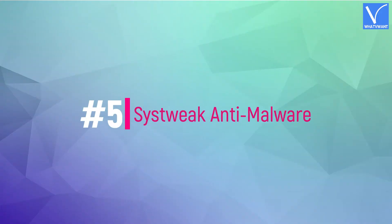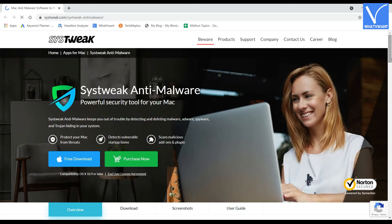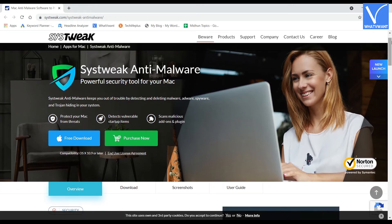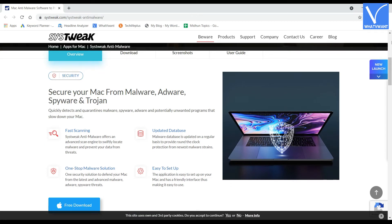Number 5: SysTweak Anti-Malware for Mac. SysTweak Anti-Malware for Mac gives protection against malware. It is easy to use and yet high in protection against adware, spyware, trojans, and other malware. Just download, install, and run it — then it secures your Mac against all malicious threats.